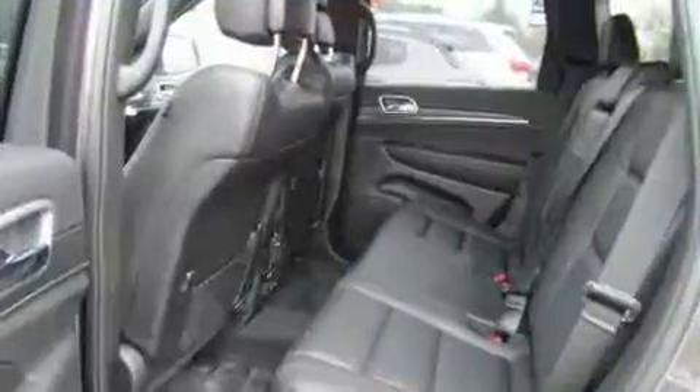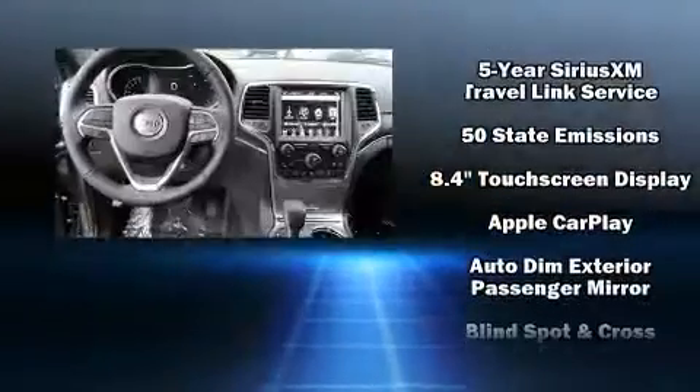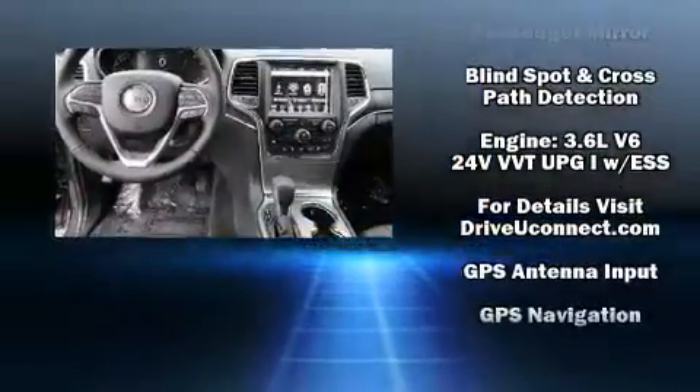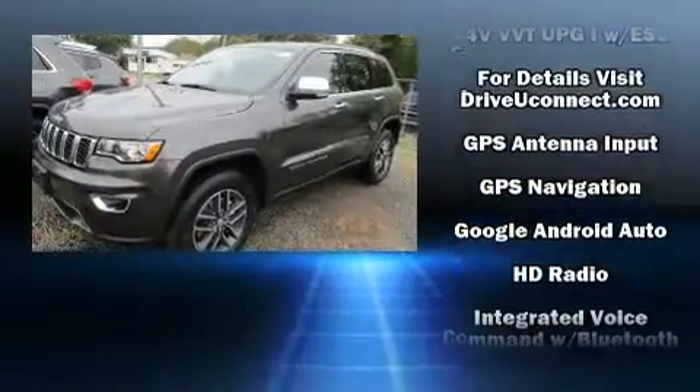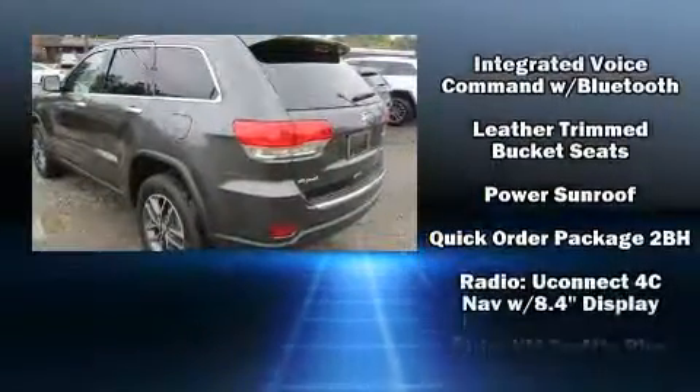Jeep ensures the safety and security of its passengers with equipment such as dual front impact airbags with occupant sensing airbag, front side impact airbags, traction control, an emergency communication system, and four-wheel disc brakes with ABS.